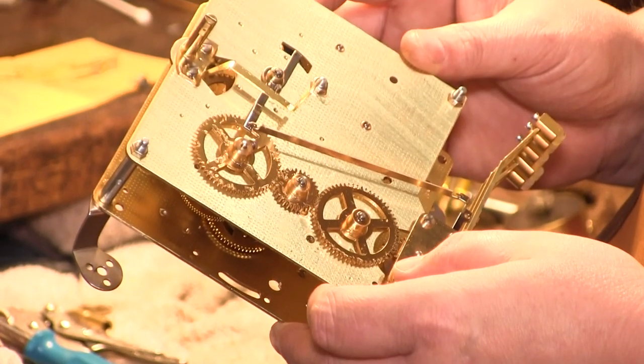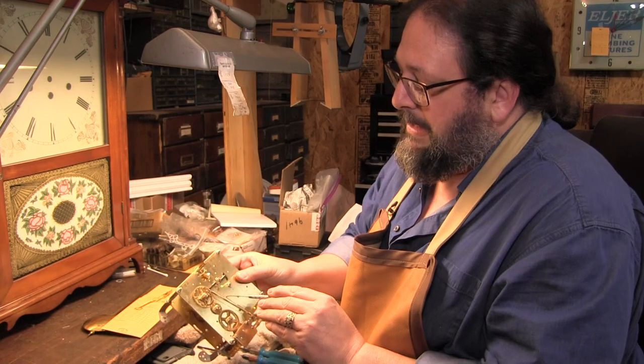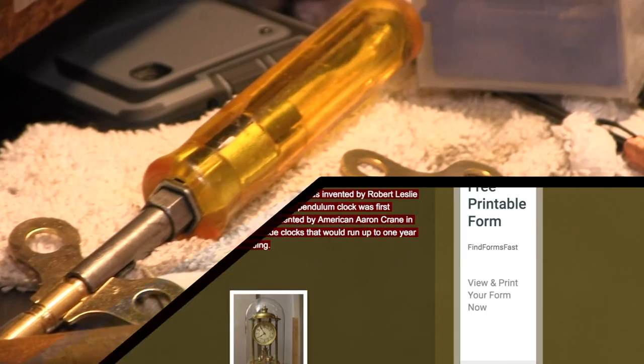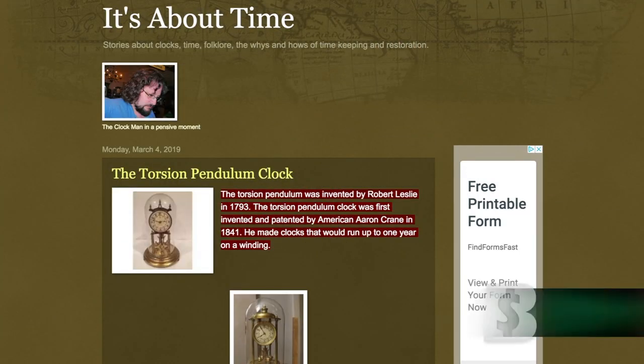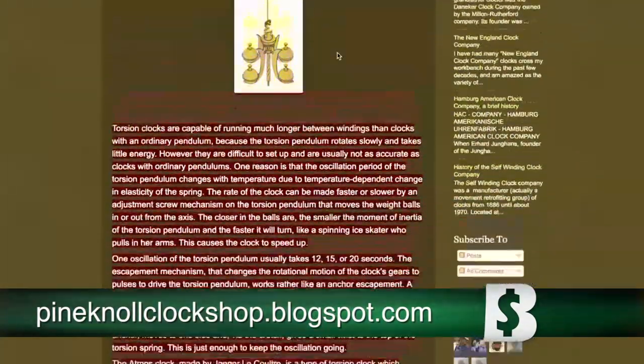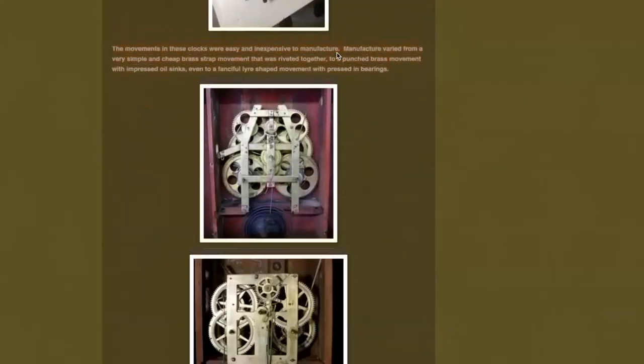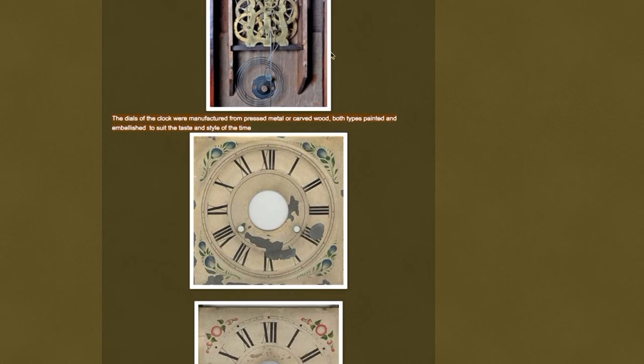When he first started in the business of repairing clocks, there were 15 suppliers from which he could get replacement parts. Now, he says, there are only two. But because of a blog he runs that has about 200,000 followers, he has help from clock enthusiasts all over the world. We have people that are repairmen from Israel down to South Africa. We had a rare clock come in here and I finally had to find a part in Jerusalem of all places and have it shipped here.